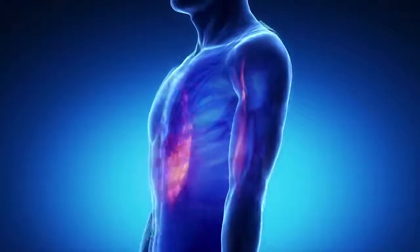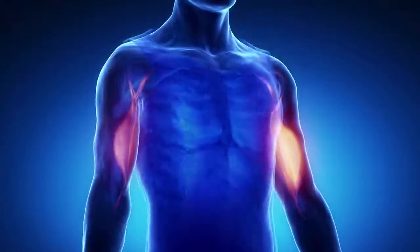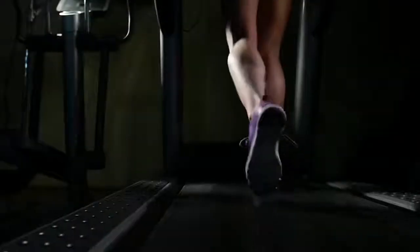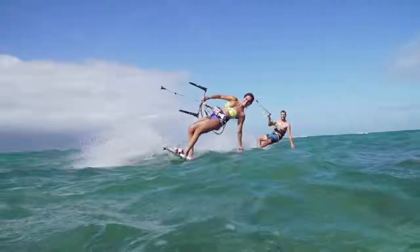Body composition is measured by the amount of muscle a person has in relation to fat, water, bone, and other tissue weight. An ideal body composition is low in fat and high in muscle. Burning excess body fat and improving your body composition is important for overall health and athletic performance.